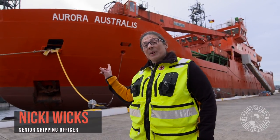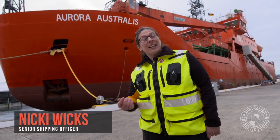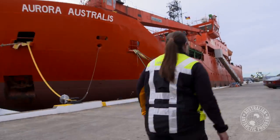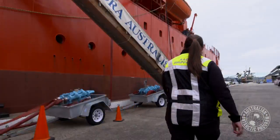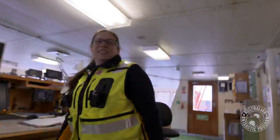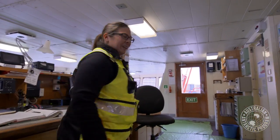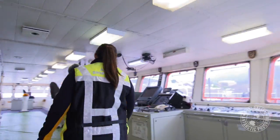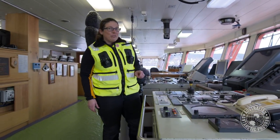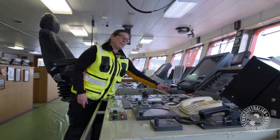Welcome to the Aurora Australis, the icebreaker that's been the backbone of Australia's Antarctic program for the past 30 years. Let's go inside and have a tour. This is the bridge of the Aurora Australis where the captain and about 24 crew control the ship. The vessel is a bit over 94 metres long and, as you can see, there's no steering wheel — it's controlled from this little joystick.